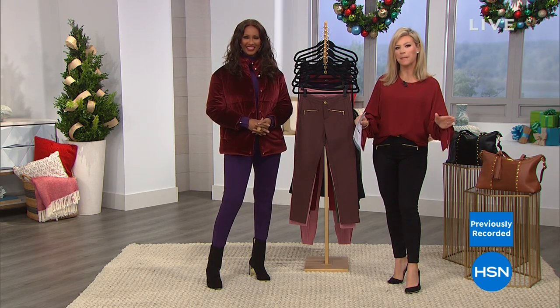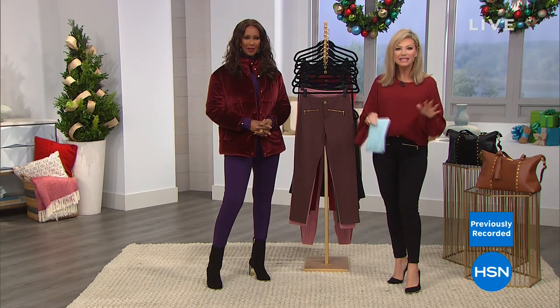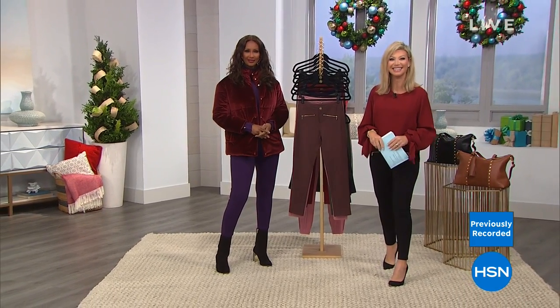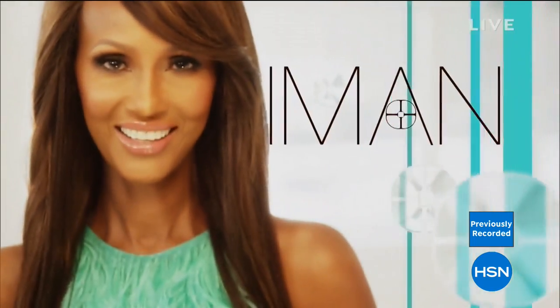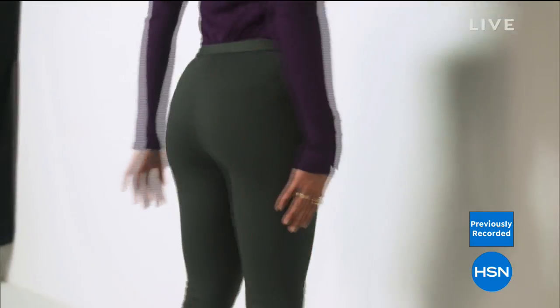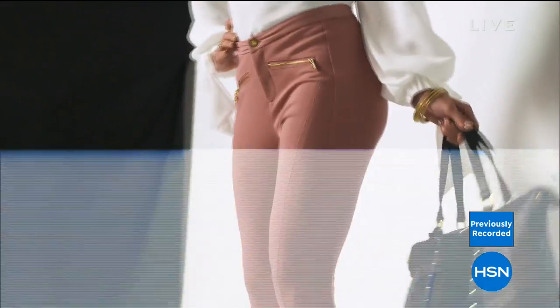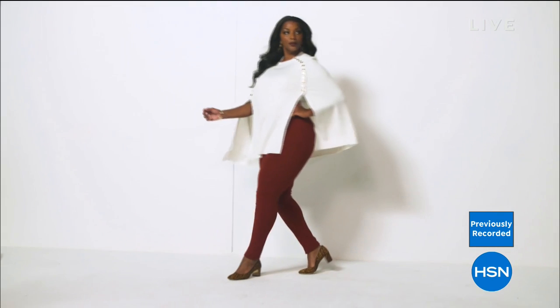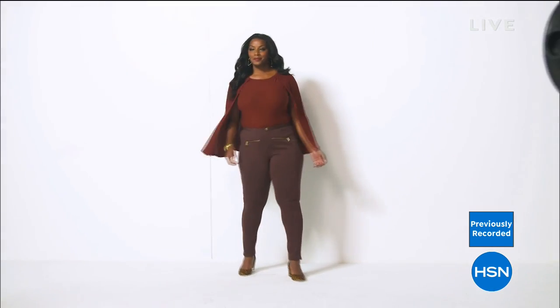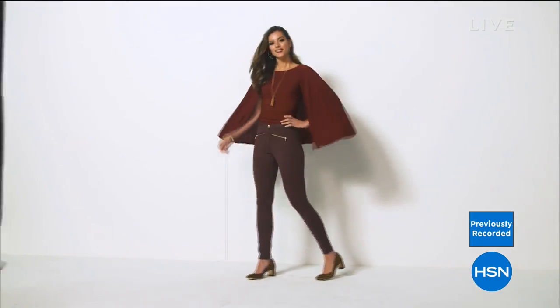It's a hybrid between a legging and a pant in the most amazing soft stretch you've ever felt before. It happens to be our best buy of the day. Iman Global Chic includes chic dressing that will take you from day to night.